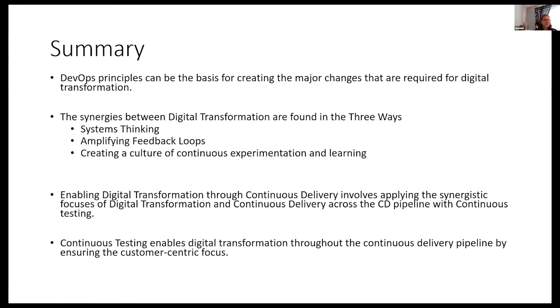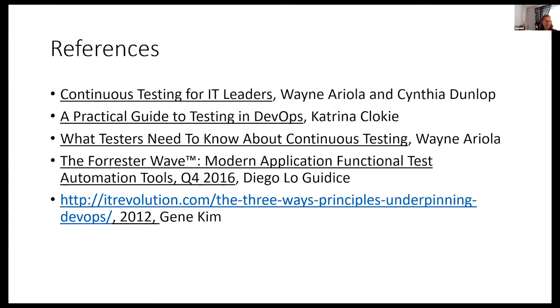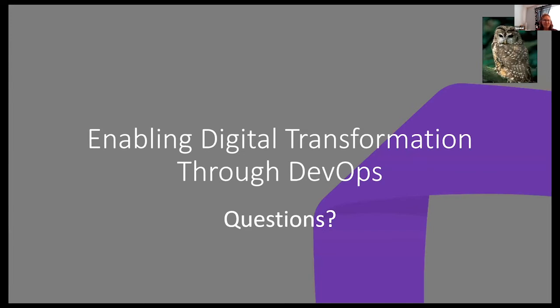The DevOps principles can be the basis for creating the major changes required for digital transformation. Our synergies are found in the three ways: systems thinking, amplifying feedback loops, and creating a culture of continuous experimentation and learning. Enabling digital transformation through continuous delivery involves applying these synergistic focuses across the pipeline. Continuous testing enables digital transformation throughout the continuous delivery pipeline by ensuring a customer-centric focus.